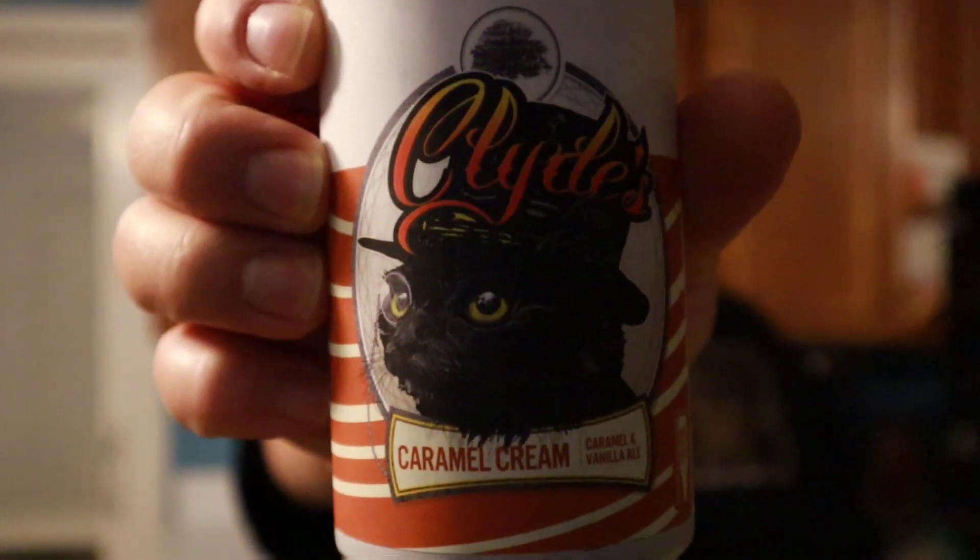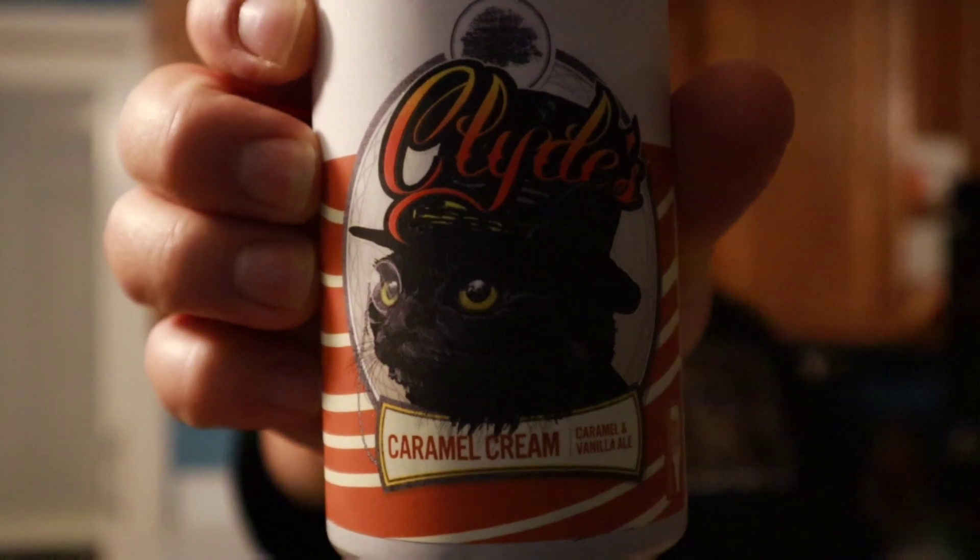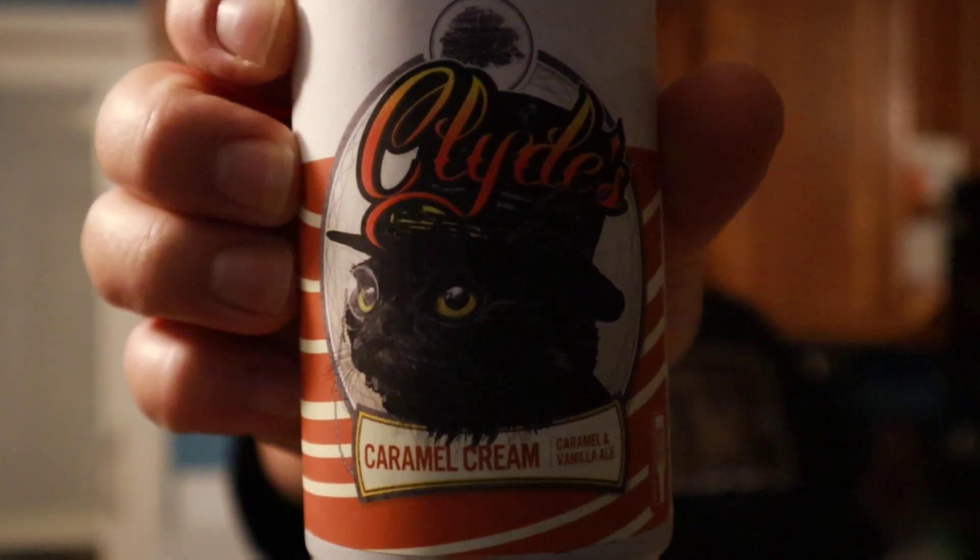Hey everybody, welcome back, thanks for joining your virtual drinking buddy. So while supper's finishing up, I thought I'd crack open one of these Clyde's caramel cream vanilla and caramel ale. So while I was getting my five beers for the challenge issued by Shane over at Shane's Craft Beer Reviews, I stumbled across this.